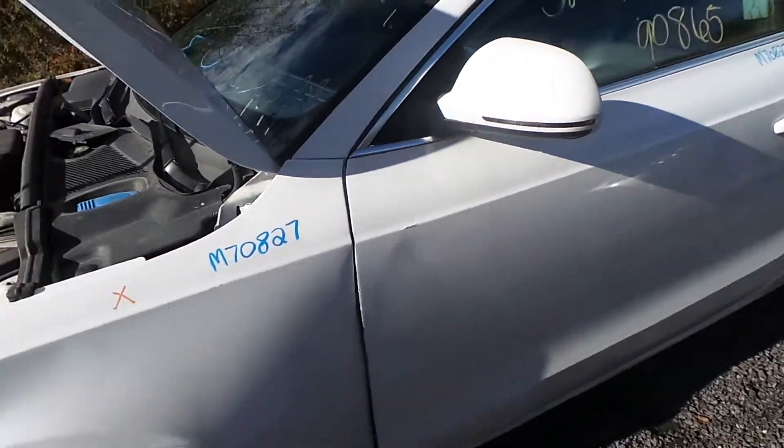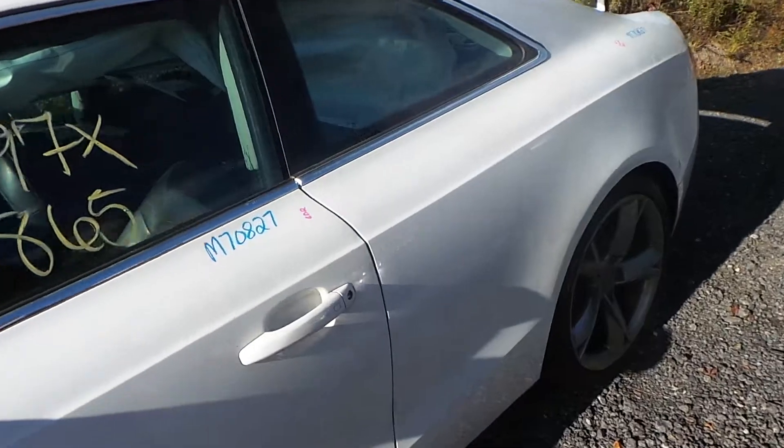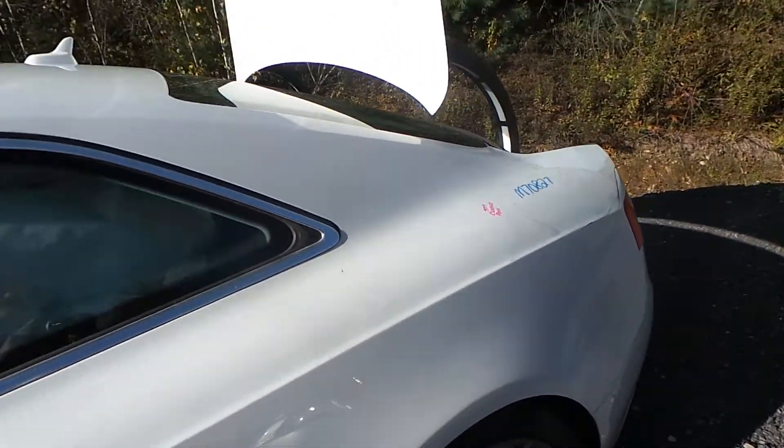The driver's side door does have a dent from how the vehicle was hit, but it's still very usable. The quarter panel does have some clear peel but it is in good shape.